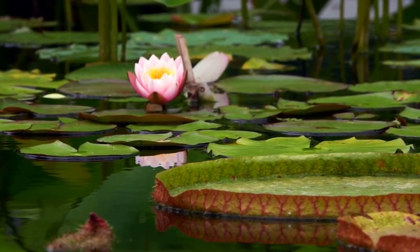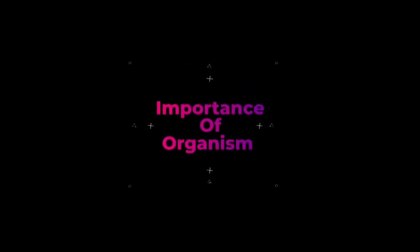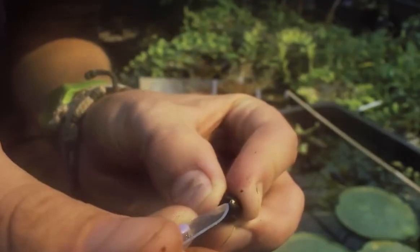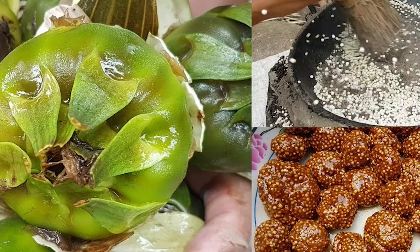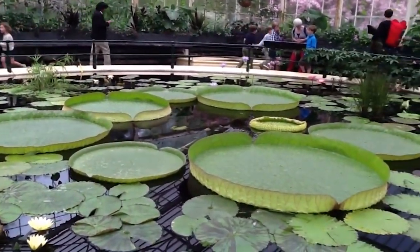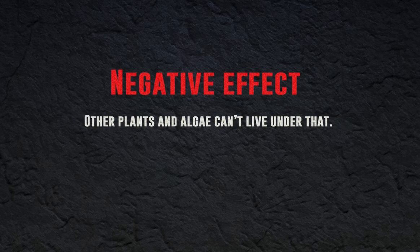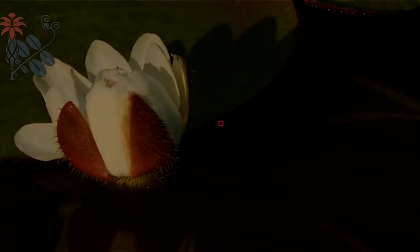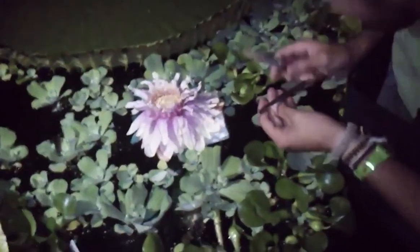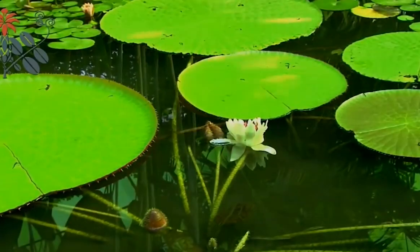They grow in specific habitat in the shallow water of the Amazon river basin. Water lily seeds are used as a food source in Central America, and in Paraguay it is grown as an ornamental plant in botanical gardens. A negative effect is that other plants and algae can't live beneath it. Sadly, the giant water lily is an endangered species. Researchers continue to explore and develop new cultivars, and we need to protect this mysterious organism.